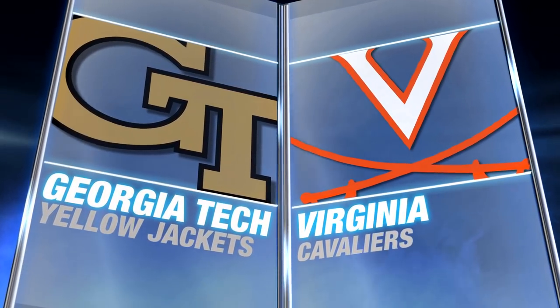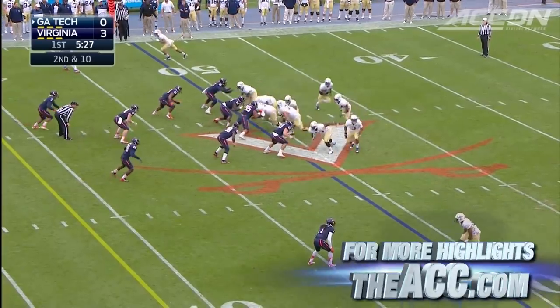Virginia and Georgia Tech. Paul Johnson and the Yellow Jackets hoping to keep the momentum going after upsetting FSU last week.